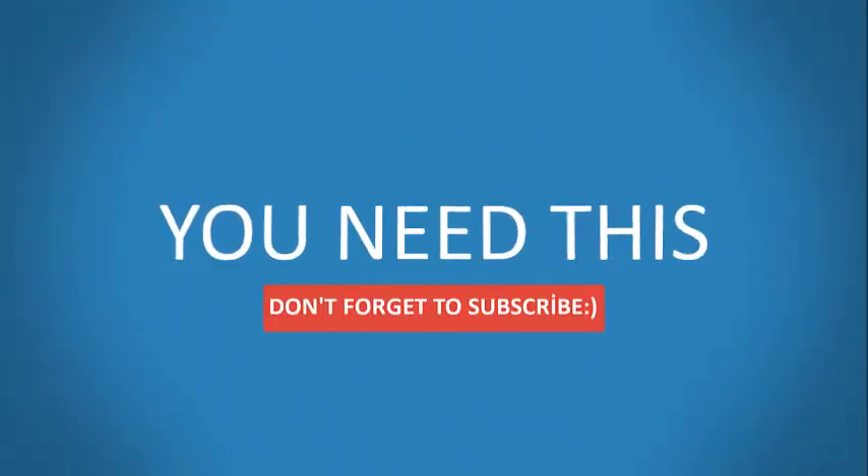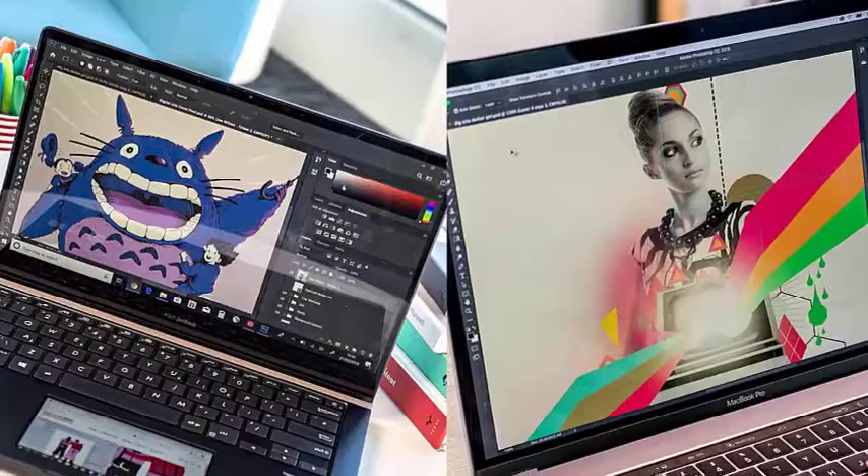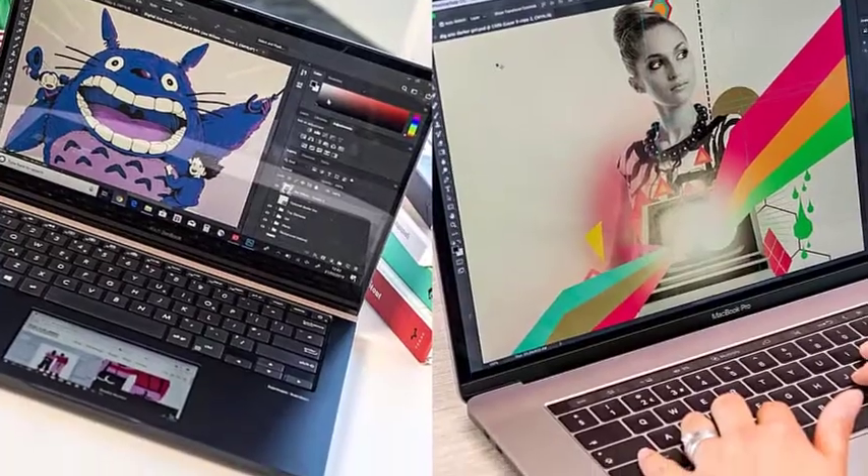Choosing the best laptop for photo editing in Photoshop but can't choose among numerous identical models? Image editing software is quite demanding when you work with raw photos, so you should invest in a powerful laptop.